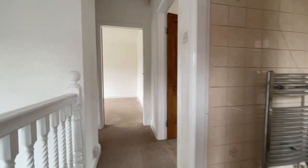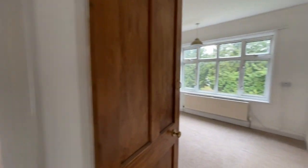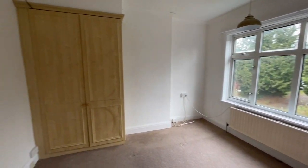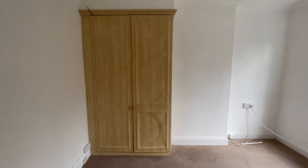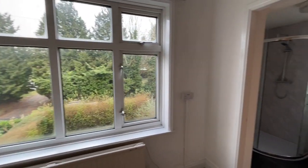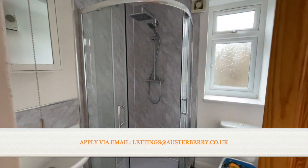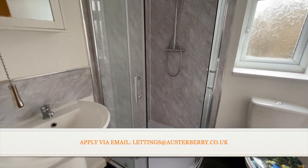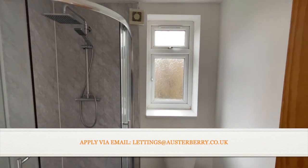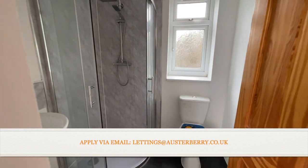Here we are on the landing. The master bedroom is at the front of the property, double glazed, with a useful built-in cupboard. Swinging around, you can see the ensuite shower room. There's an electric fan heater and an electric towel rail radiator just behind the door.